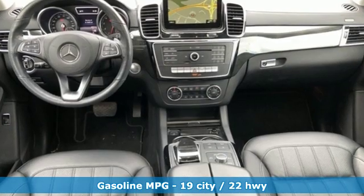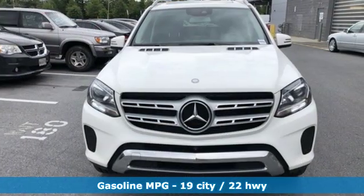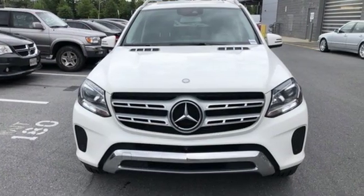Automatic transmission. Height adjustable automatic with driver control suspension. Streaming audio. Power heated mirrors.